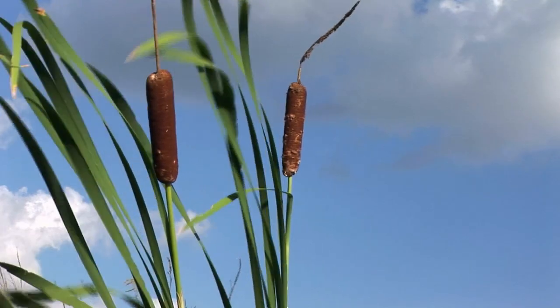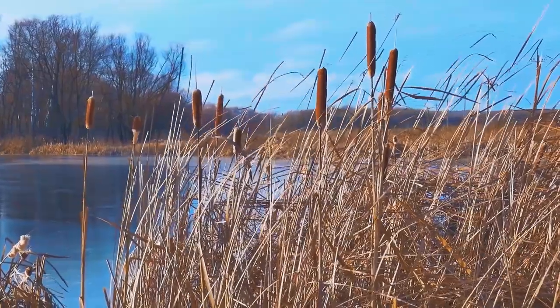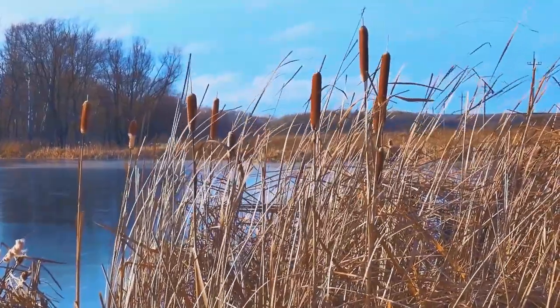Cattails: cattails are a versatile plant that can be found in wetlands. The roots can be boiled or roasted and eaten like potatoes, and the shoots can be eaten raw or cooked.